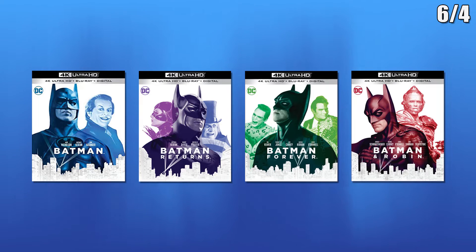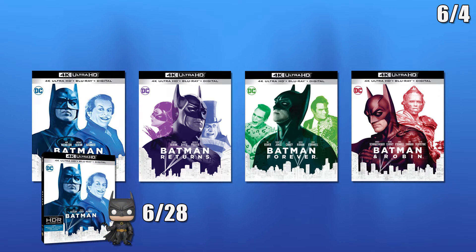Next there will be standard releases for Batman, Batman Returns, Batman Forever, and Batman and Robin. Also on the 28th, Batman will have a release that comes with a Batman Funko Pop.